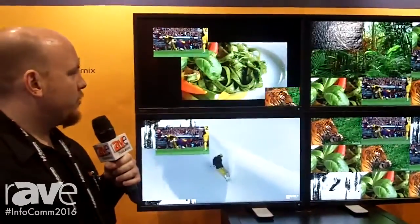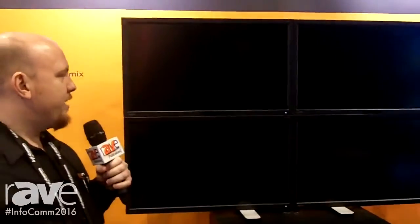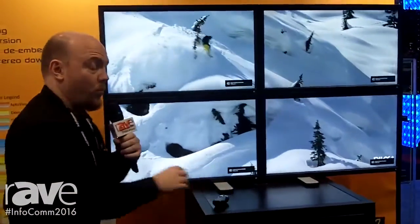We can also do matrix switching, and we can also create a video wall. I can take a single content source and stretch that across four or more monitors, and this is all in the single encoder-decoder that you would already have to handle your distribution.